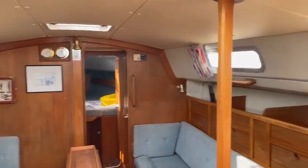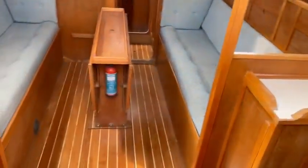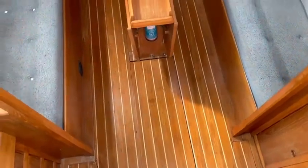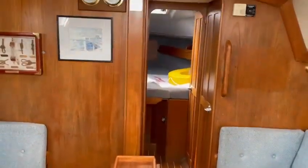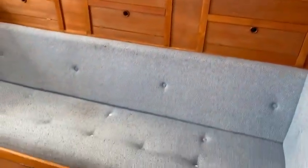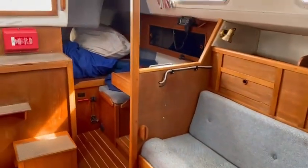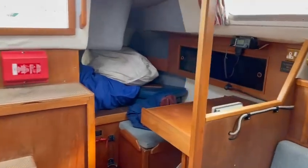No problems with the head linings. The bed on this side does pull out to make into a good size double. There is a good size bed, maybe a small double in the corner where the sails are currently stored.